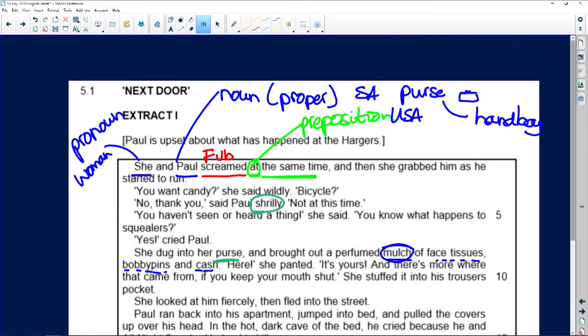A mulch — it's a glob, a whole lot of squashed-together things. You may have seen this in gardening: when leaves fall in autumn they say make a mulch of the leaves and put it around your plants to protect from frost. Think about leaves slightly soggy, slightly broken, squished together — that's a mulch. So it's this combined mess of tissues, bobby pins, and cash. Bobby pins are like a hairpin that you pin your hair up with.